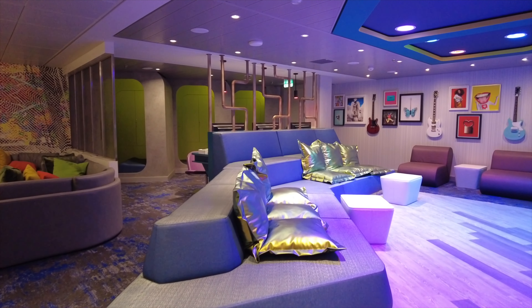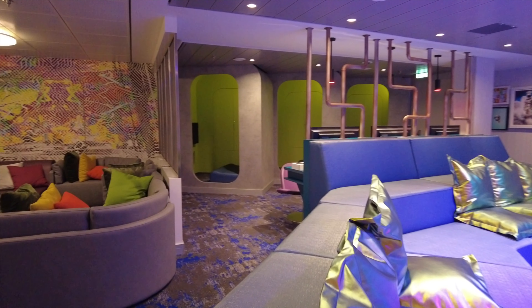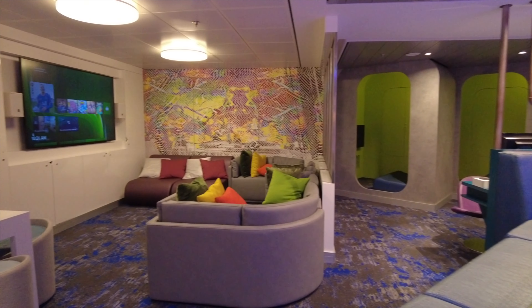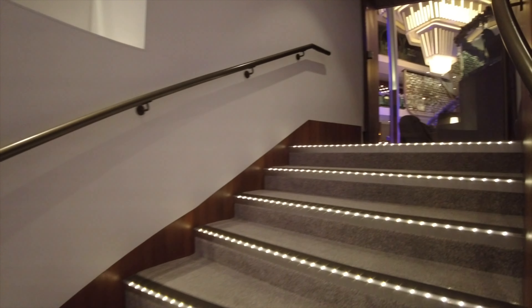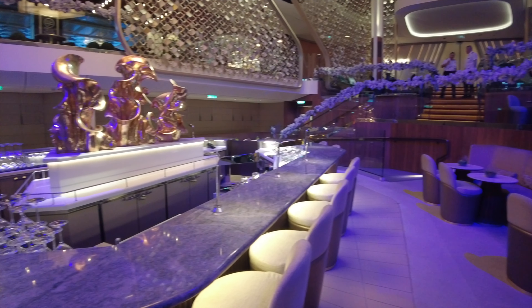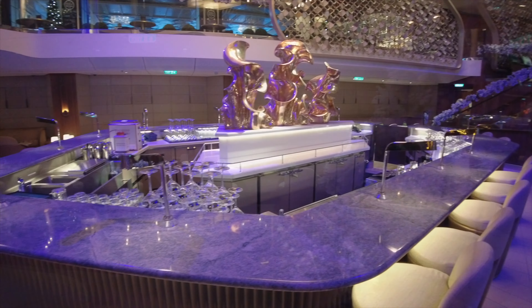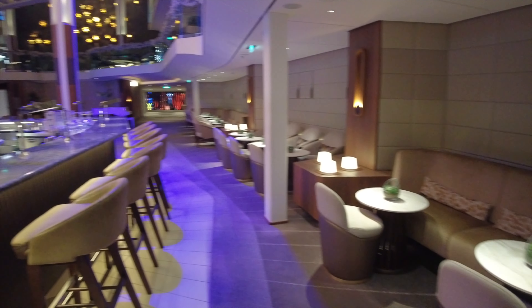This is actually the cool teen hangout area on the ship — it looks like a lot of fun. Now we're going to head upstairs to deck number three, which brings us into the Martini Bar. This is an exciting place that really gets hopping at night. It was really busy in the evening with people enjoying drinks and live entertainment too.